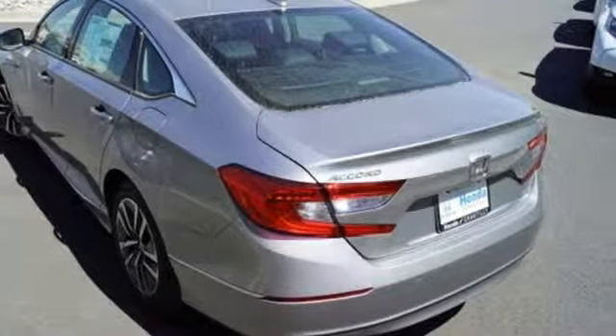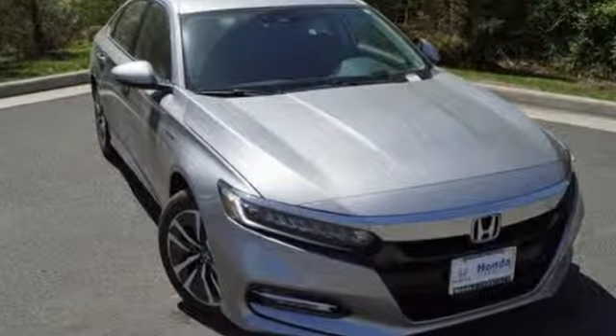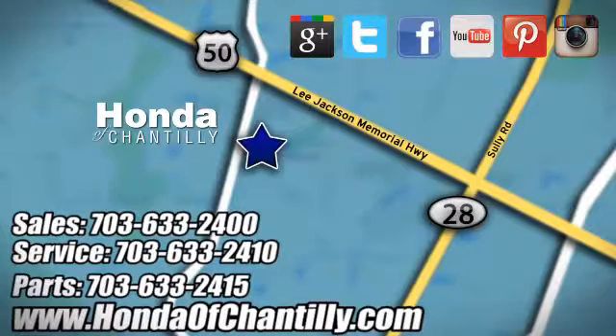Honda has a world-renowned reputation for reliability. Stop in for a test drive and make it yours today. Honda of Chantilly — conveniently located just south of Dulles Airport at 4175 Stonecroft Boulevard in Chantilly.